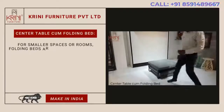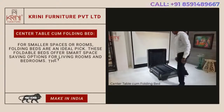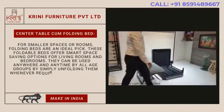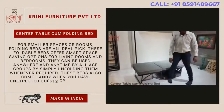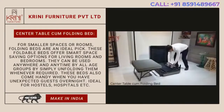Folding bed-come center table. For smaller spaces or rooms, folding beds are an ideal pick. These foldable beds offer first-rate space-saving options for living rooms and bedrooms. They can be used anywhere and anytime by all age groups by simply unfolding them whenever required. These beds also come in handy when you have unexpected guests overnight — ideal for hostels, hospitals, etc.